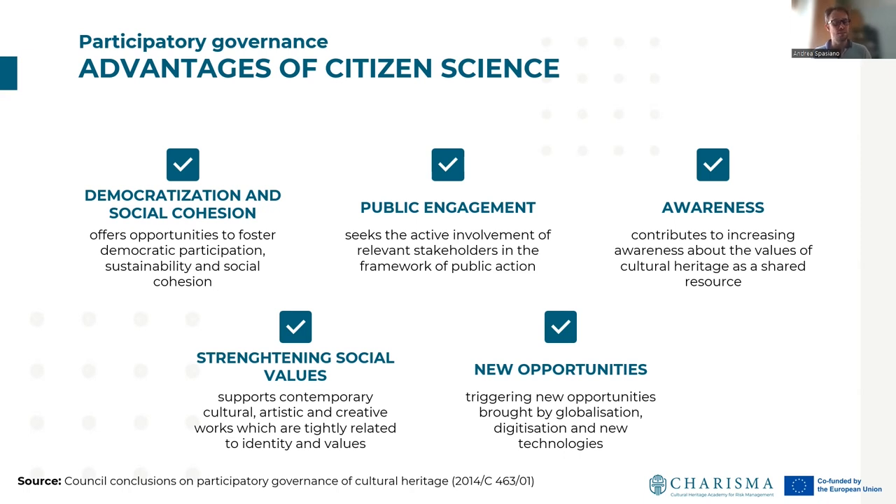Finally, citizen science offers new opportunities grown by globalization, digitalization, and new technology.